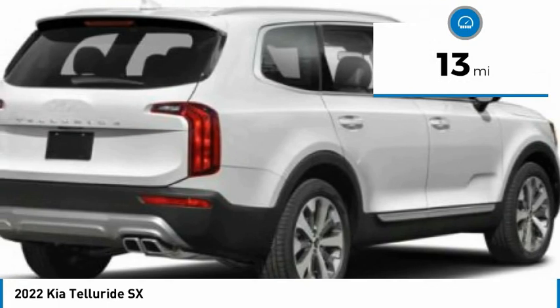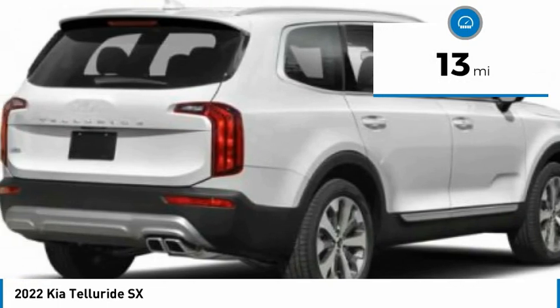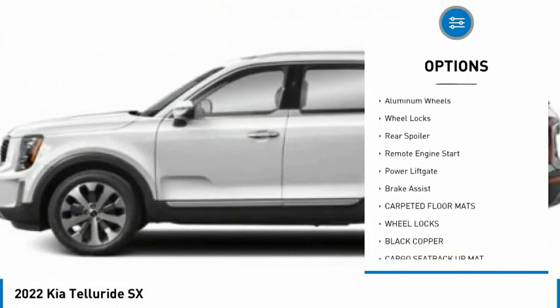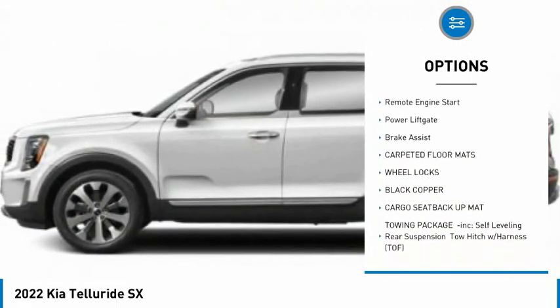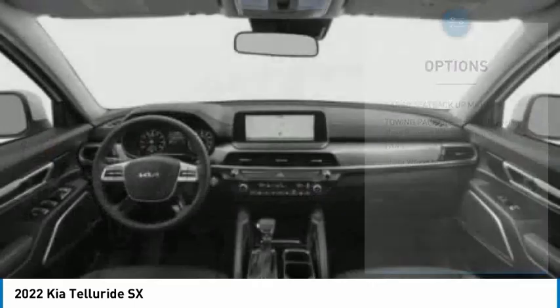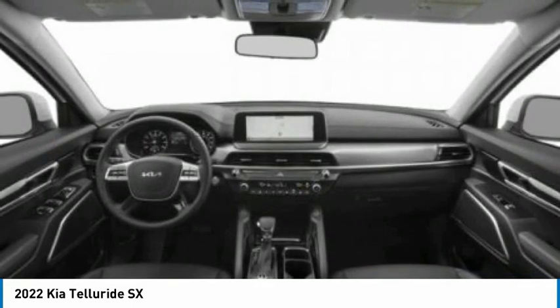This vehicle has less than 100 miles. Here are some of this vehicle's great options: tire pressure monitor, panoramic roof, blind spot monitor, heated mirrors, aluminum wheels, wheel locks, rear spoiler, remote engine start, power lift gate, and brake assist.